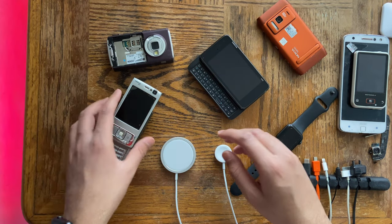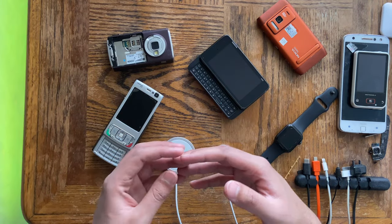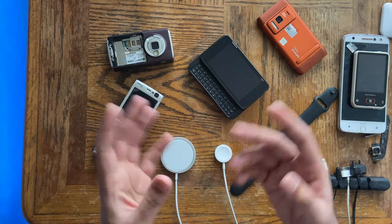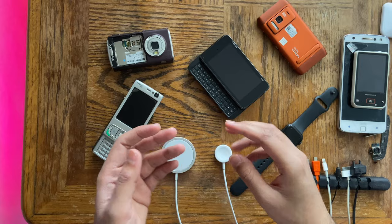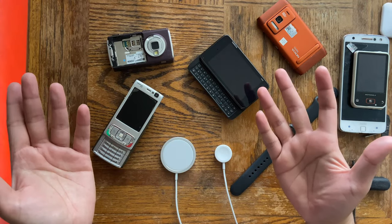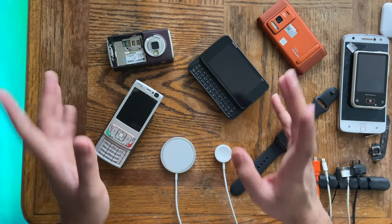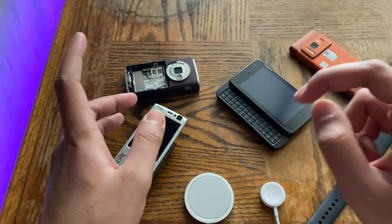A lot of my subscribers have almost fallen for this, but then they ask me or someone in my Discord server and they're told it's a refurb. That red pull tab on the screen protector is a dead giveaway. If you don't want a refurb, don't buy one with one of those screen protectors on it.